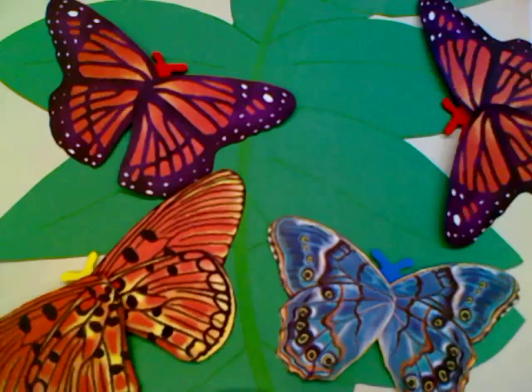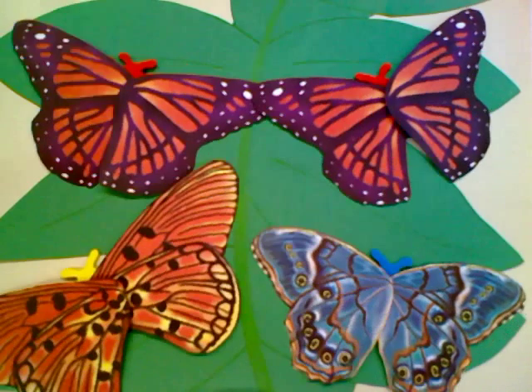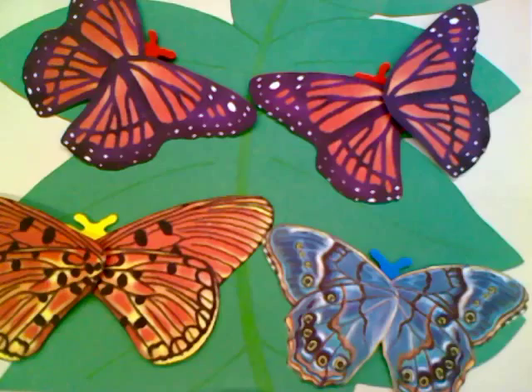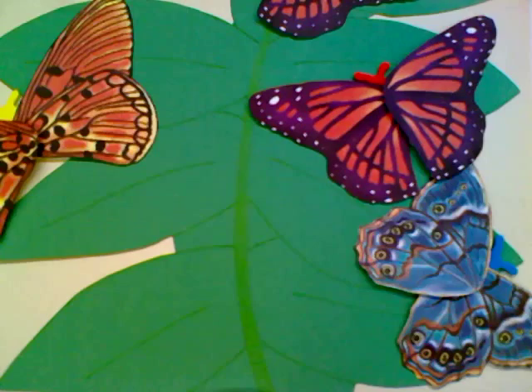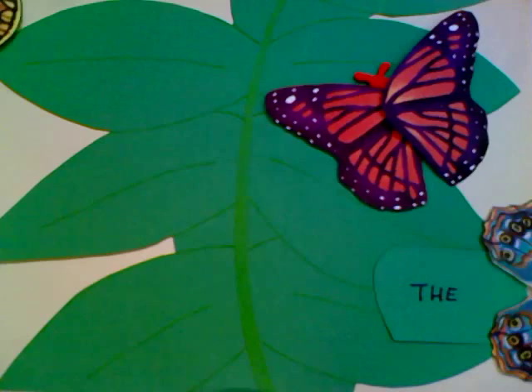Now let's see how this new monarch butterfly compares to its mother. As you can see, it has similar characteristics and traits to its parent. This butterfly does not have the same colors or designs as the two butterflies at the bottom. Now if this butterfly were to lay its own eggs, you can bet that its offspring will look pretty familiar.